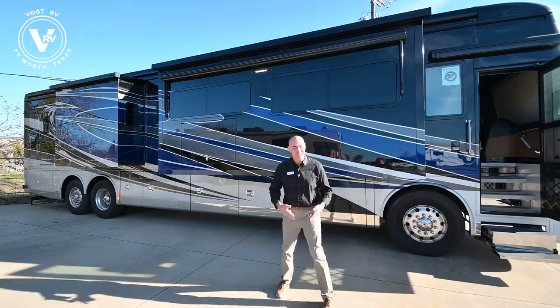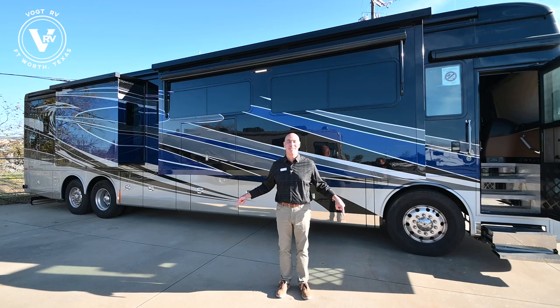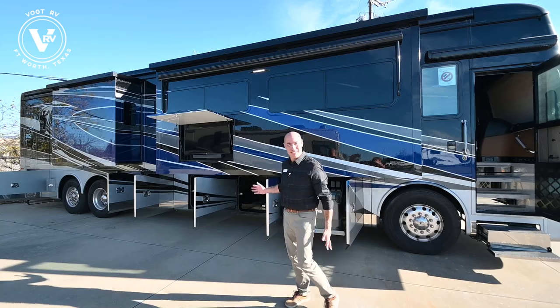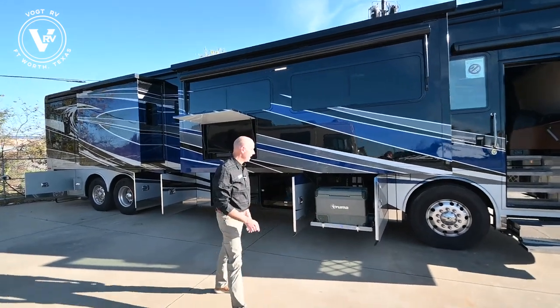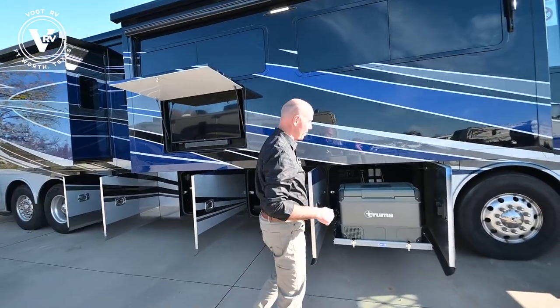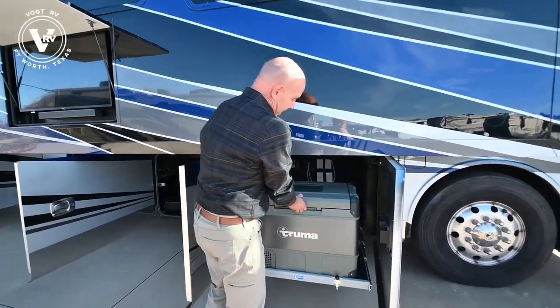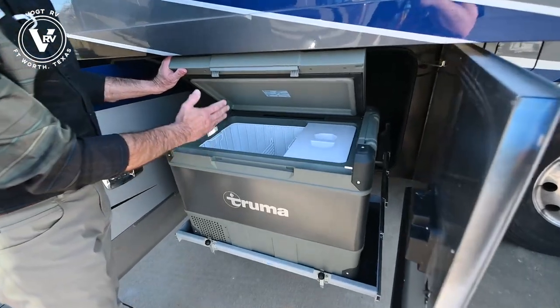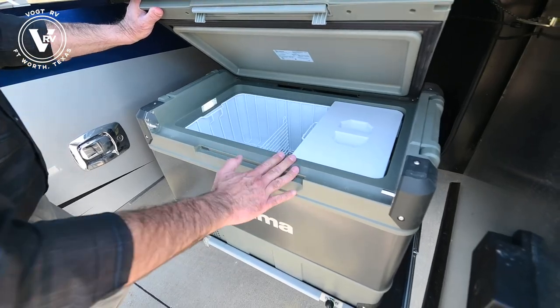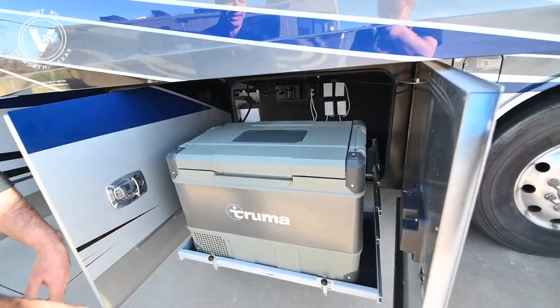You're not going to believe how much storage is under this coach. Check out all the storage under this thing. We never have enough storage when we're RVing, but you might have enough storage on this unit. You have extra room for your groceries here. This functions both as a refrigerator or a freezer - Truma, great brand.